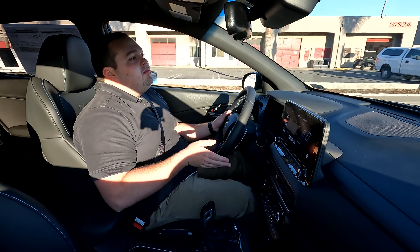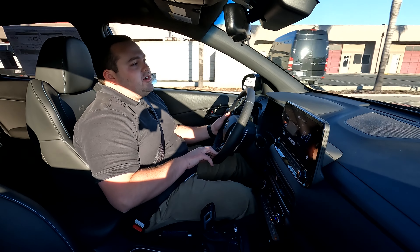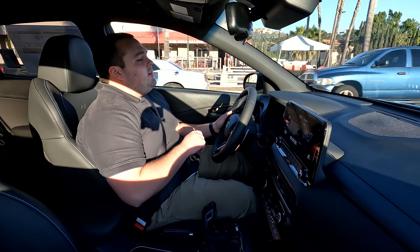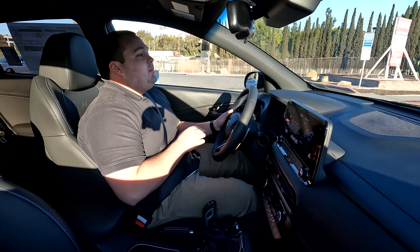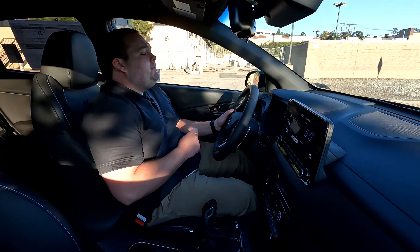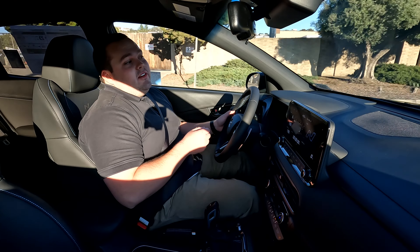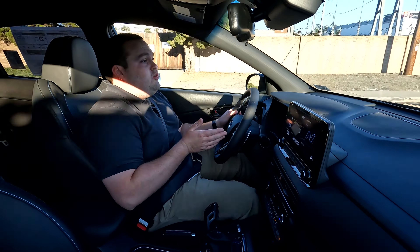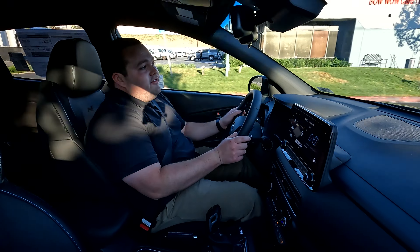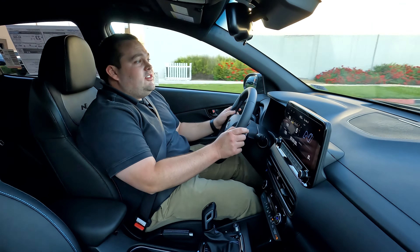Now going from sport mode to N mode by using this right button on the steering wheel — go ahead and push that. You then get a nice center tachometer with your speed right in front of you. You also get your oil temperature, engine temperature, a PSI gauge for the turbo — your boost gauge — and a torque meter telling you how much torque you're using. Even just going from sport to N mode, you can notice the suspension get a lot stiffer and the steering is very accurate, just like you're using a weapon, whether you're on the track or even on the side streets.